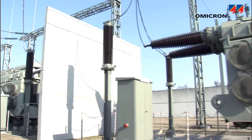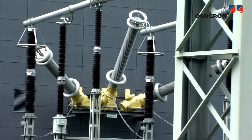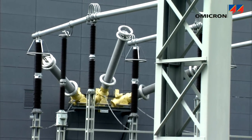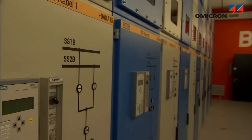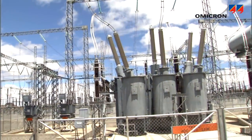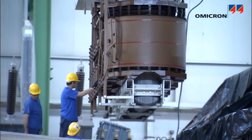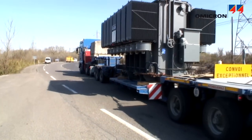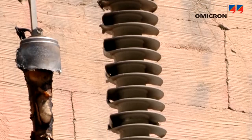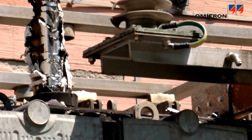Power transformers transform electrical energy from one voltage level to another by stepping voltages up for transmission to minimize losses, or down for distribution. They belong to the most valuable assets of the utility. Manufacturing a new transformer and transporting it to site results in substantial costs. However, the damage caused by a transformer failure and the subsequent loss of production may end up costing far more.